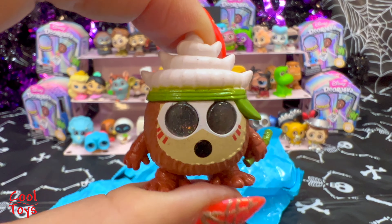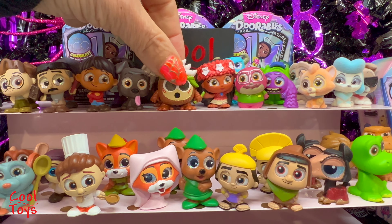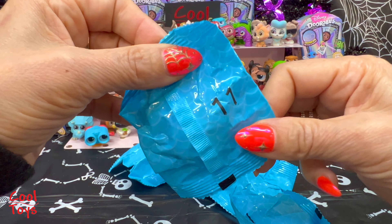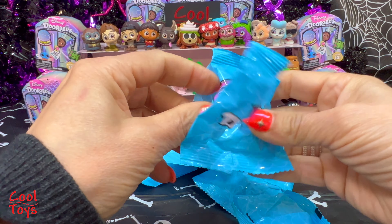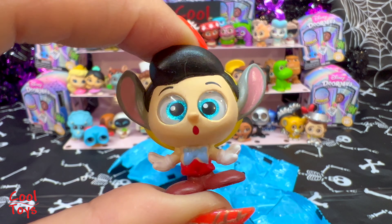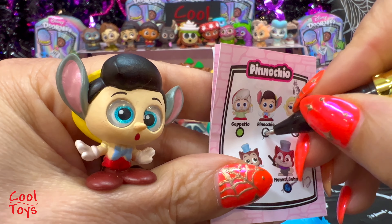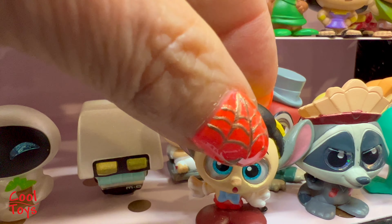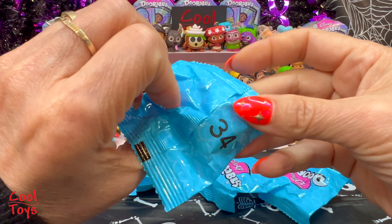Number 27 - we got another Kakamora from Moana and this Kakamora is a common. Number 11 - look how handsome this boy is! It's Pinocchio and he is also a common. Let's put Pinocchio with Honest John - at least in the same zip code, right?